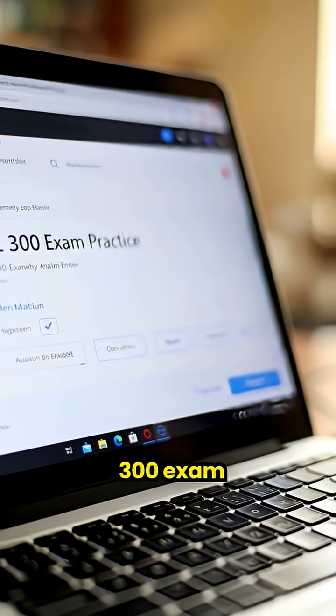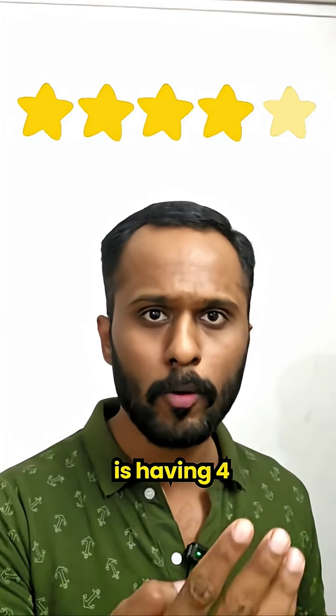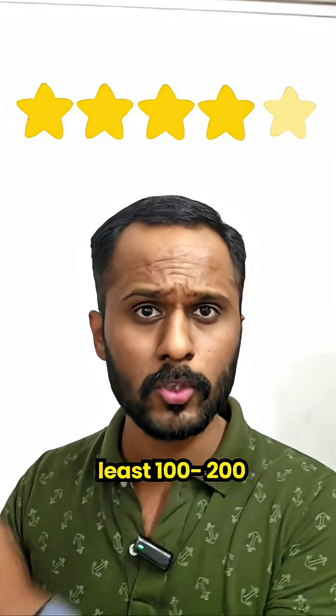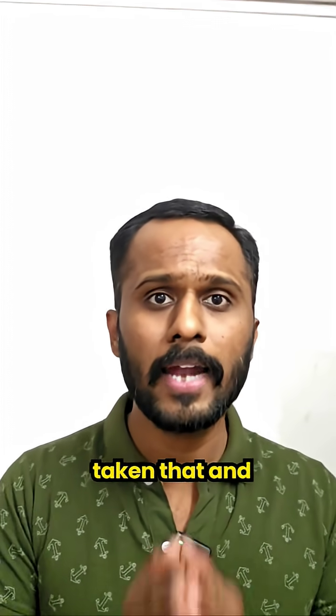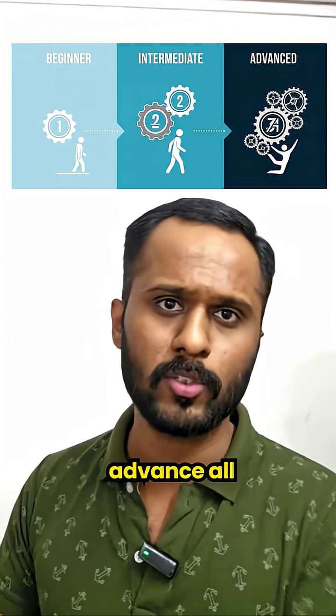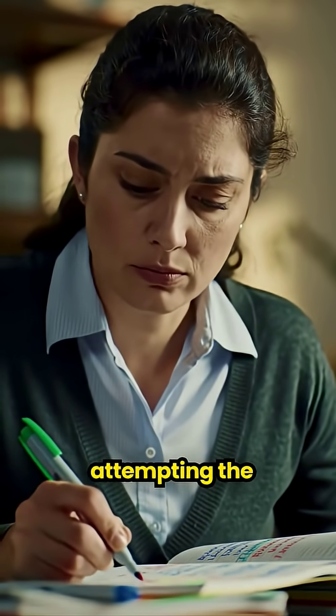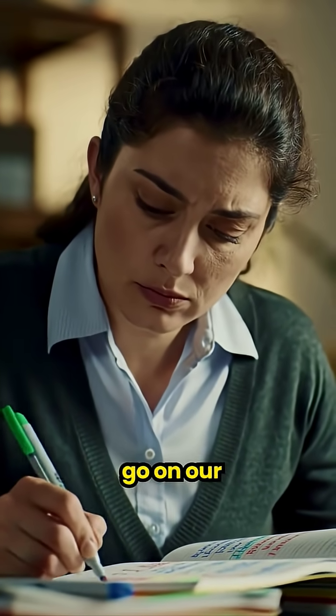The second point is go on YouTube and search 'PL300 exam practice questions,' then purchase a course that has at least a four-plus rating, at least 100–200 students enrolled, and covers beginner to intermediate to advanced level questions. Purchase that and start attempting the questions.